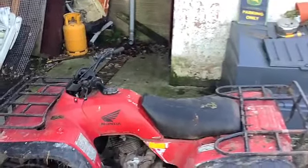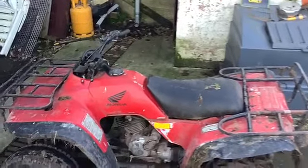This is my 250cc quad. It is a very powerful quad and I mess around on it.